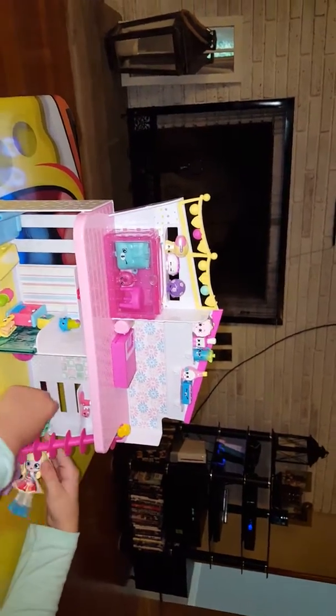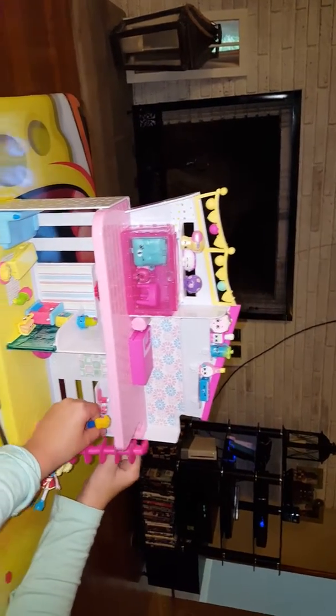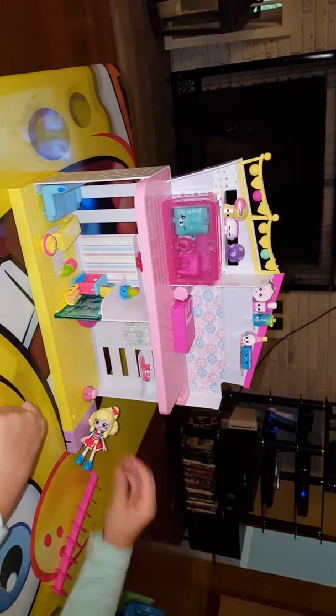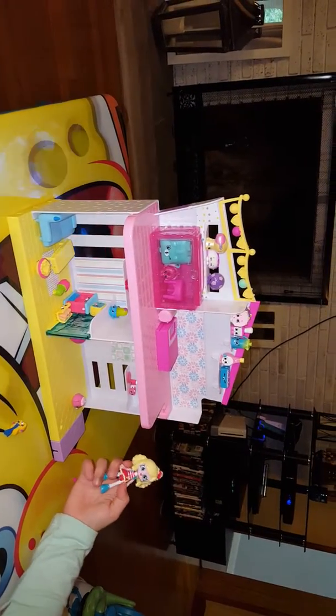Everything fell off my house! Well, maybe you can come back for part three, because I'm a little bit busy right now. Come back later. Bye!